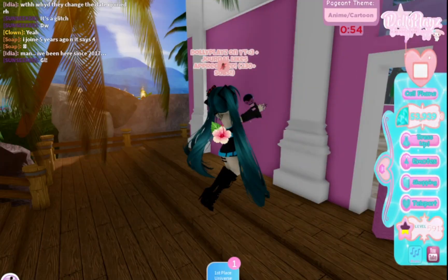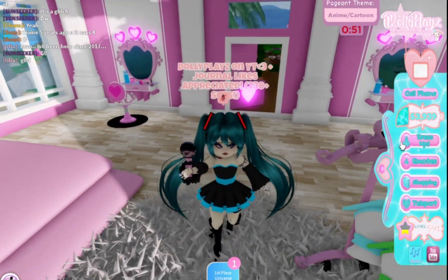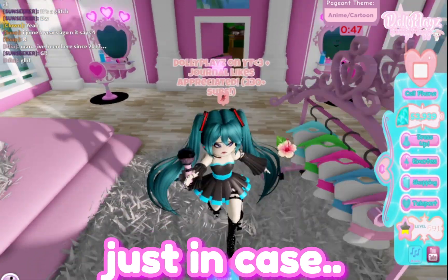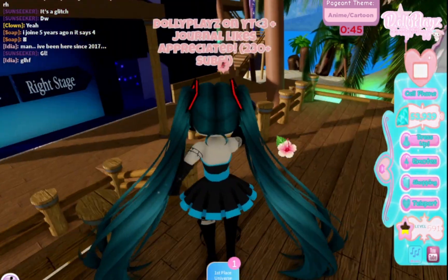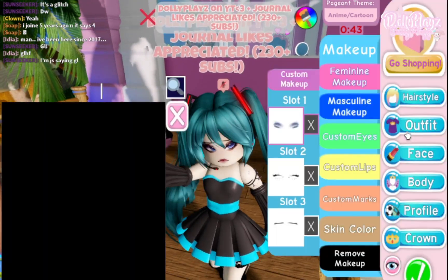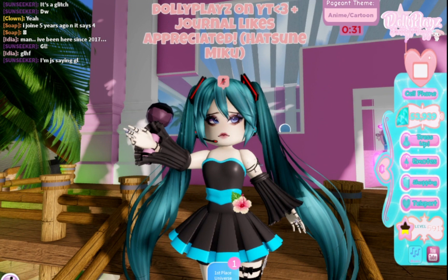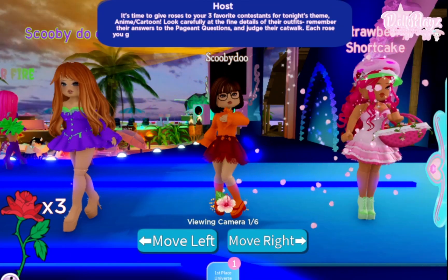We have finished the outfit — I am Hatsune Miku! I'm going to write that down actually... no, I'm pretty sure people know who Hatsune Miku is. Just in case, I will see you guys when the voting starts!